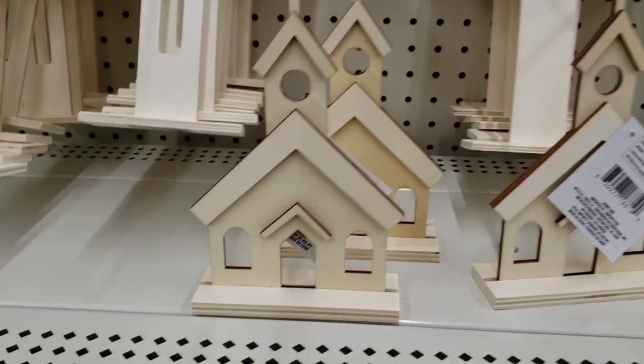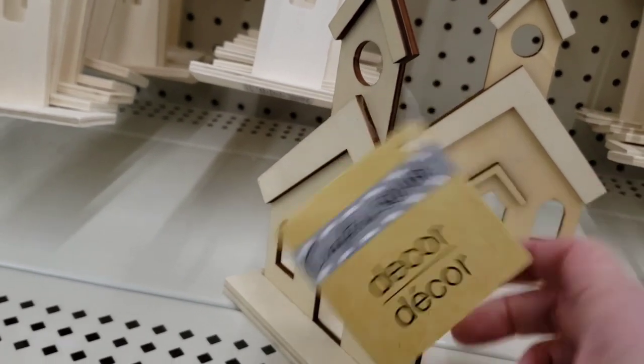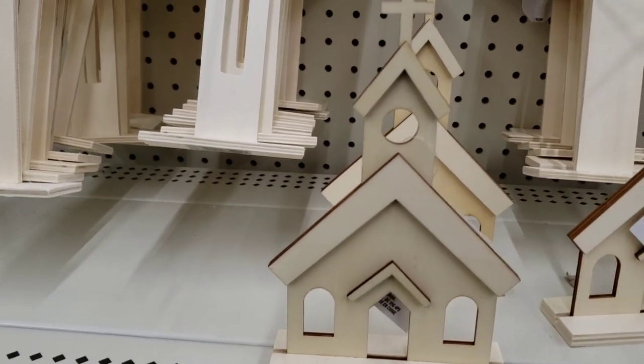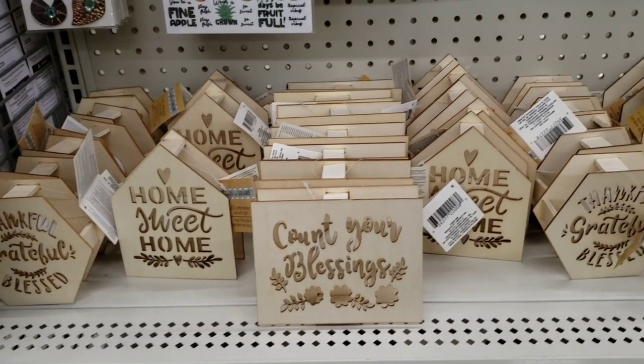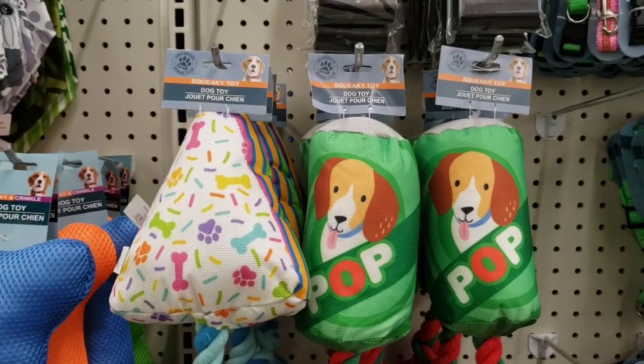Here they have some really cute wooden churches that you can paint, by Crafter Square. They had quite a few of these — they do light up, they come with the batteries, and they're actually pretty bright. You can leave them that color or paint them.